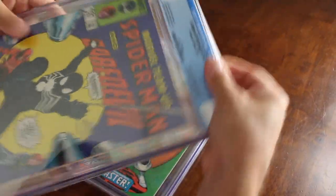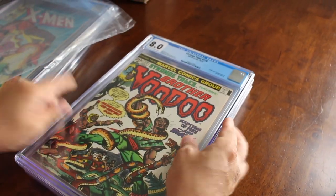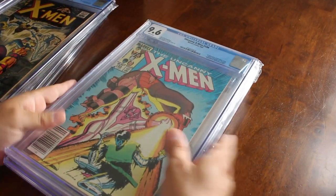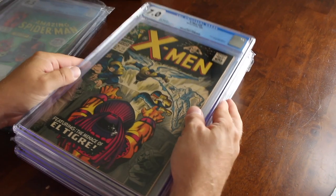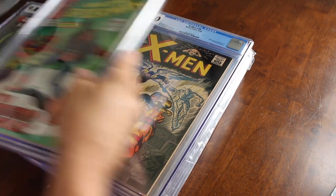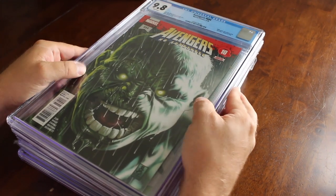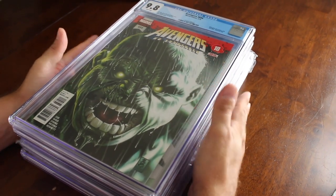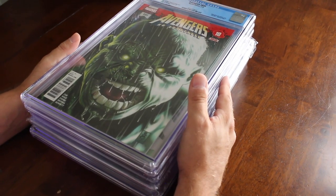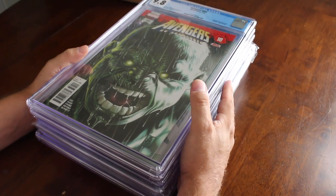So to recap: we got Marvel Team-Up #141, Brother Voodoo second appearance, Uncanny X-Men #194, X-Men #25, Amazing Spider-Man #289, and Avengers #684 at 9.8. That's my mail week — seven slabs. Pretty happy. Can't wait to go to Terrificon.